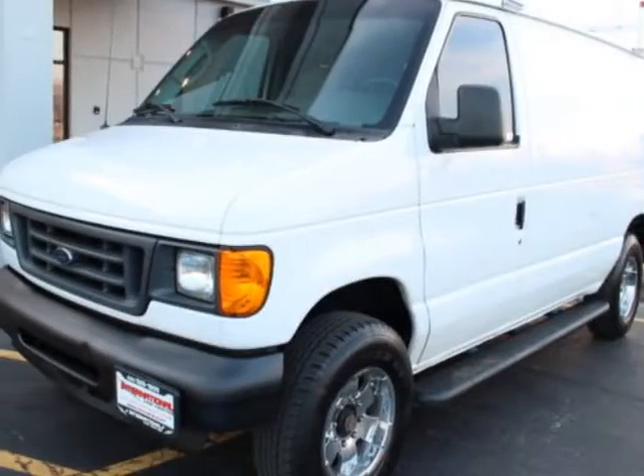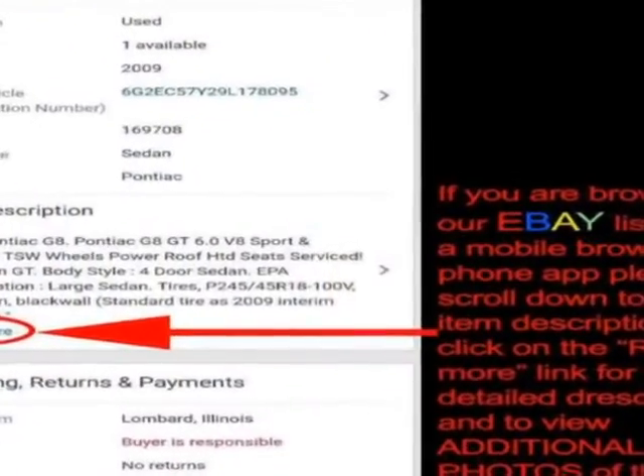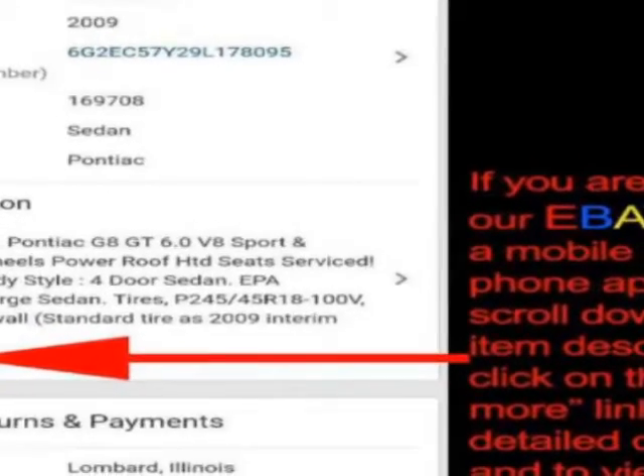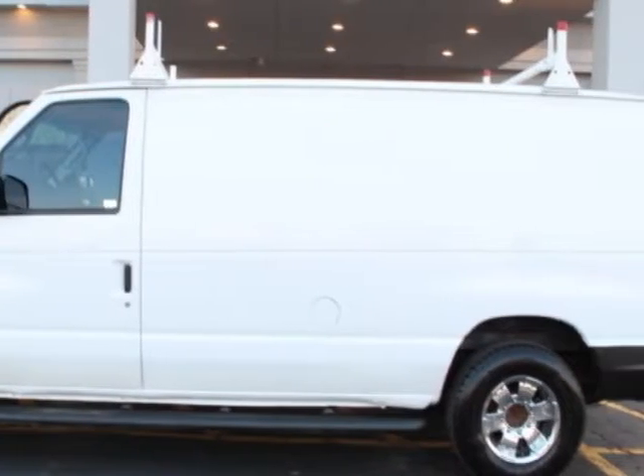Come take a look at this 2007 Ford Econoline. This Econoline has just under 134,500 miles. For your protection, a warranty is available for this vehicle.